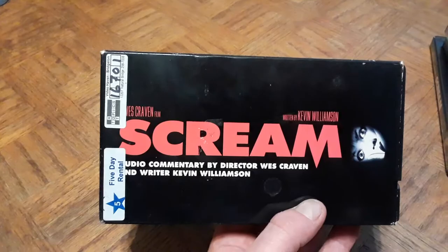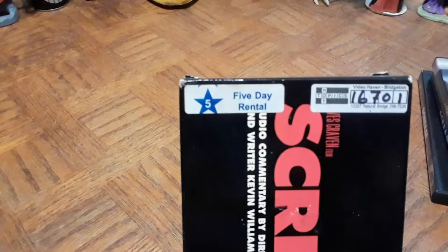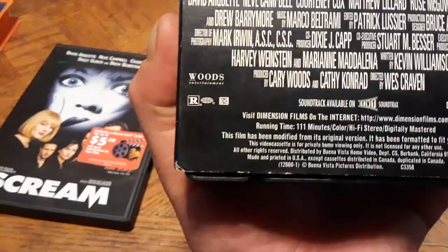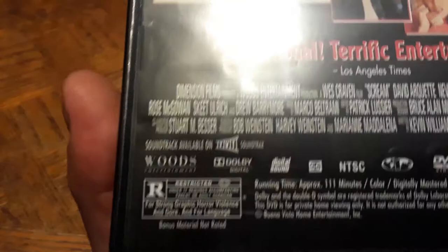The reason I pulled out the Scream DVDs is because I picked up this VHS — it's nothing but the audio commentary by director Wes Craven and writer Kevin Williamson. Back then they couldn't put commentary tracks on VHS unless it was a separate release. This was sold at Hot Topic for six bucks and has a five-day rental sticker on it. The DVD has this same audio commentary, which was apparently ported from this VHS release.